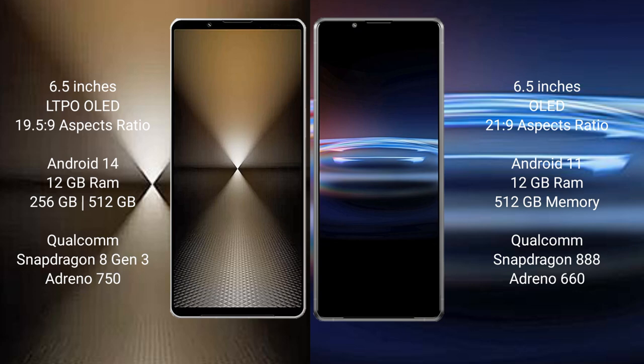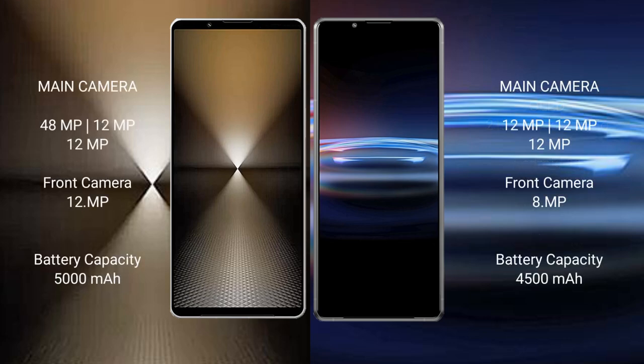Sony Xperia 1 Mark 6 runs on the Android 14 operating system, while Sony Xperia Pro 1 runs on Android 11. The Xperia 1 Mark 6 comes with 12GB RAM and 512GB or 1TB internal storage, Qualcomm Snapdragon 8 Gen 3 processor, and Adreno 750 GPU. The Sony Xperia Pro 1 comes with 12GB RAM and 512GB internal storage, Qualcomm Snapdragon 888 processor, and Adreno 660 GPU.